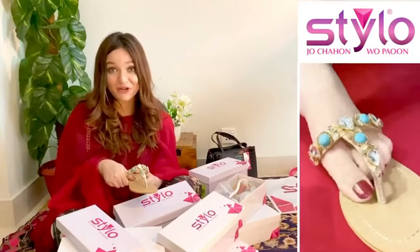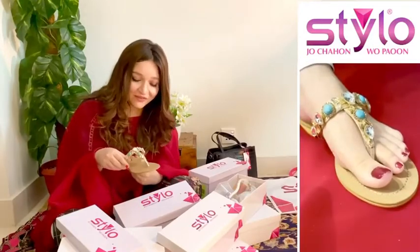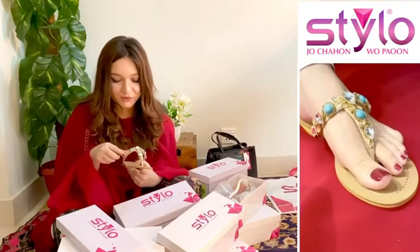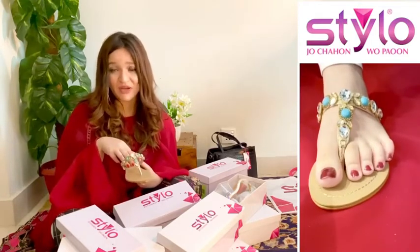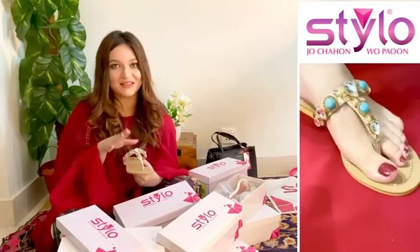The next pair I got for myself is a stunning flat which is a combination of zircones and stones, and it looks stunning when you wear it. So with zircones being my thing, this was an amazing option.